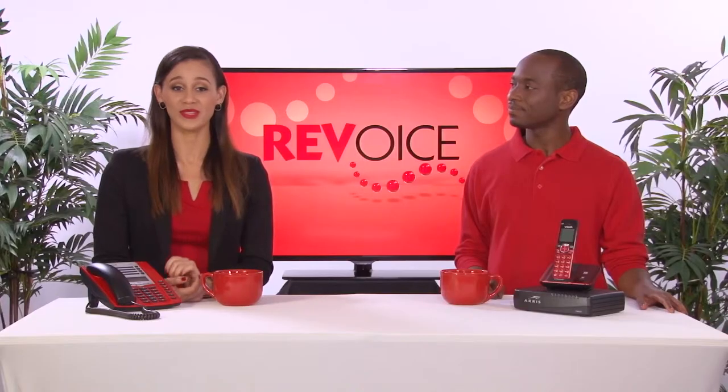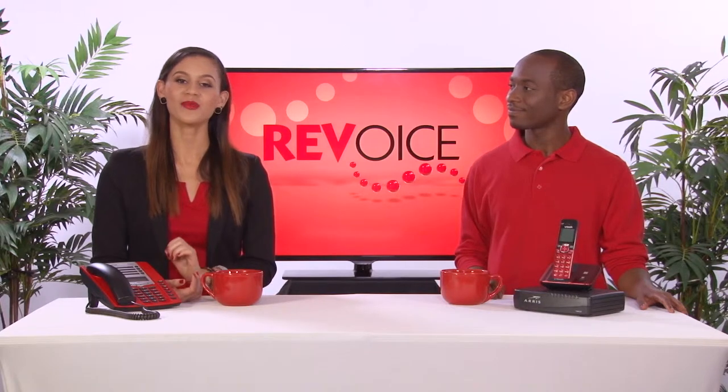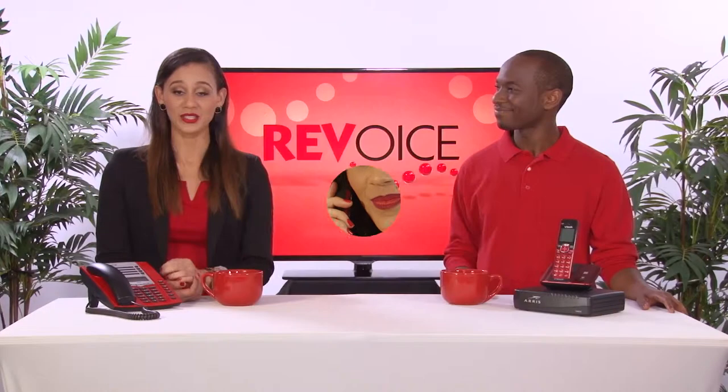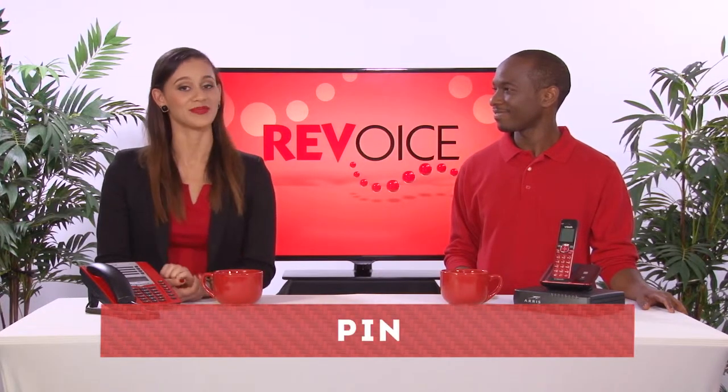So, if this is the first time using your RevVoice voicemail system, you're probably going to want to customize it. Simply dial star 123 from your RevVoice home phone and follow the automated prompts, which will guide you through a simple menu and ask you to enter your personal identification number or PIN. Once you've created this PIN, you're good to go.